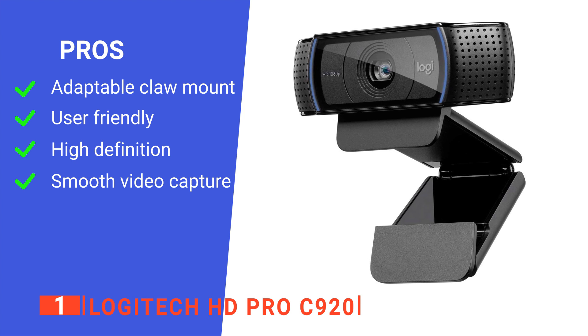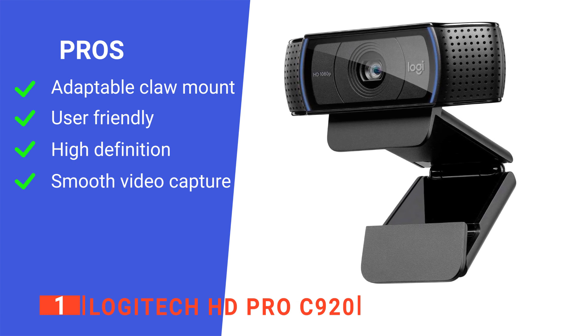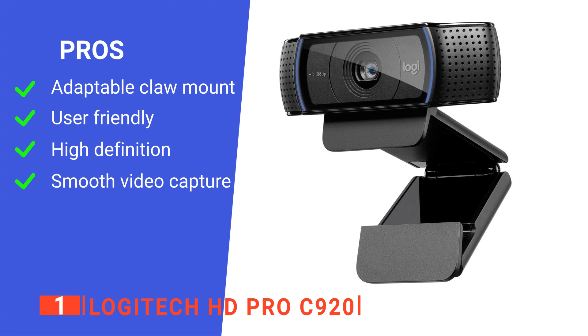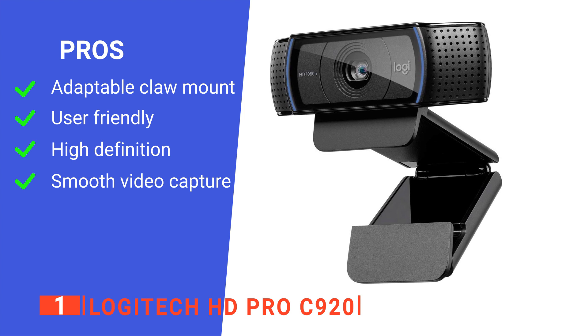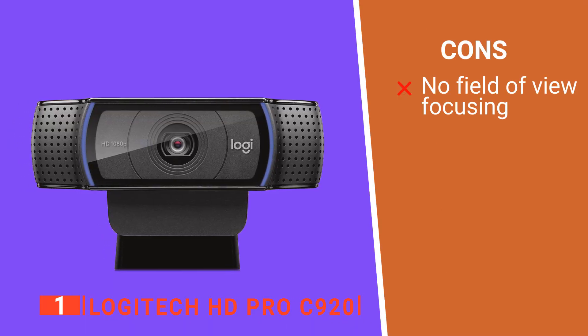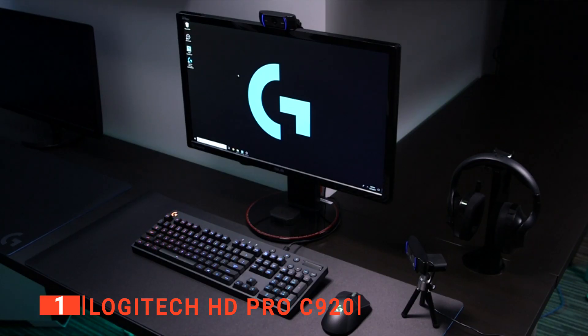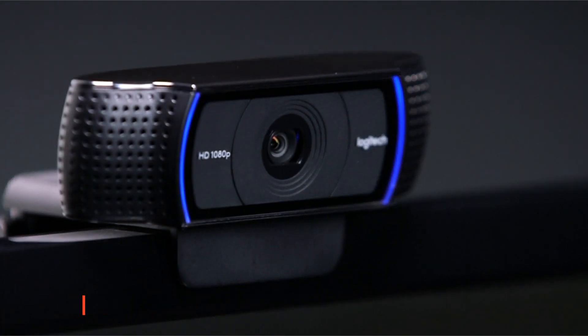Its pros are: it has a versatile mounting system, it's simple to set up, it provides crisp images even under low light, and it operates at 1080p and 30 frames per second. However, it lacks field of view adjustment. The Logitech HD Pro C920 is the perfect webcam for daily use — it's reliable and packed with great value-for-money features.